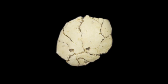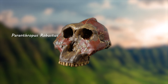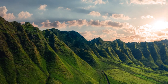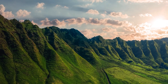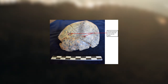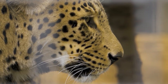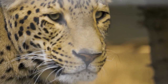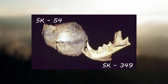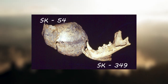SK-54 is a fossilized cranium of a juvenile Paranthropus robustus, discovered at Swartkrans in 1949 by Robert Broom and John Robinson. It dates from 1.3 to 1.8 million years ago. What makes SK-54 unique is that there are two distinct puncture marks located at the top of the skull, which are 33mm apart from each other. It is likely that the carnivore which caused the puncture is Panthera pardus, the modern leopard. Scientists think a leopard was the cause because a lower jaw of Panthera pardus, labelled SK-349, was discovered in the same deposit where SK-54 was found.